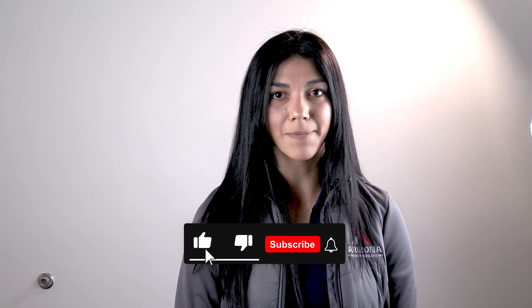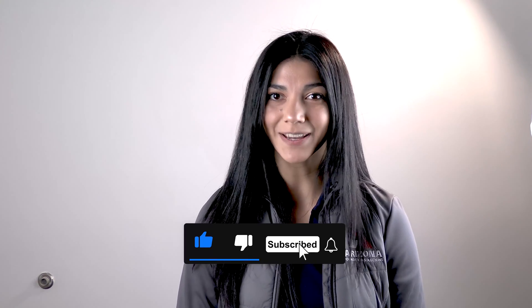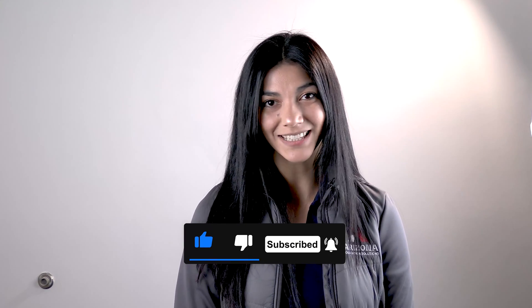Thank you for watching. Keep an eye on those hairline cracks. If you found this video helpful, please hit that like and subscribe button. Check us out on Facebook and Instagram, and we'll see you in the next video.